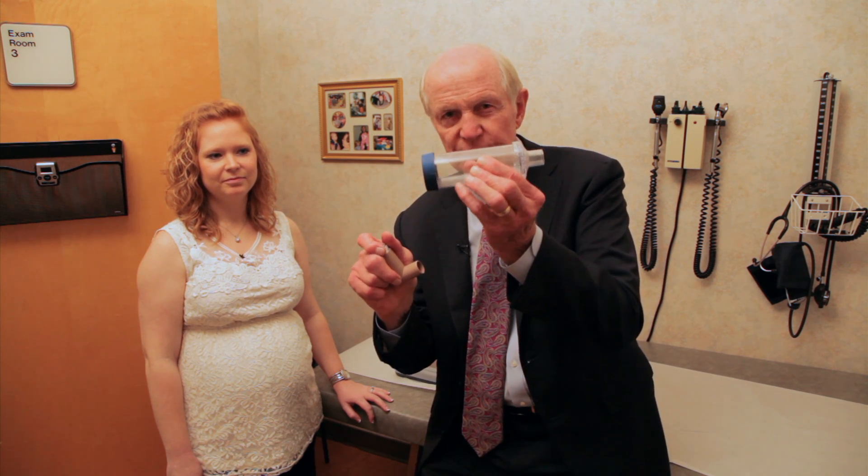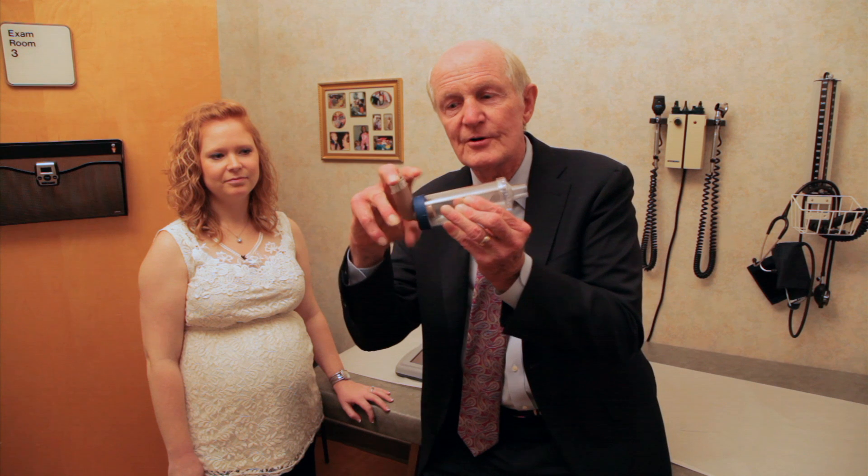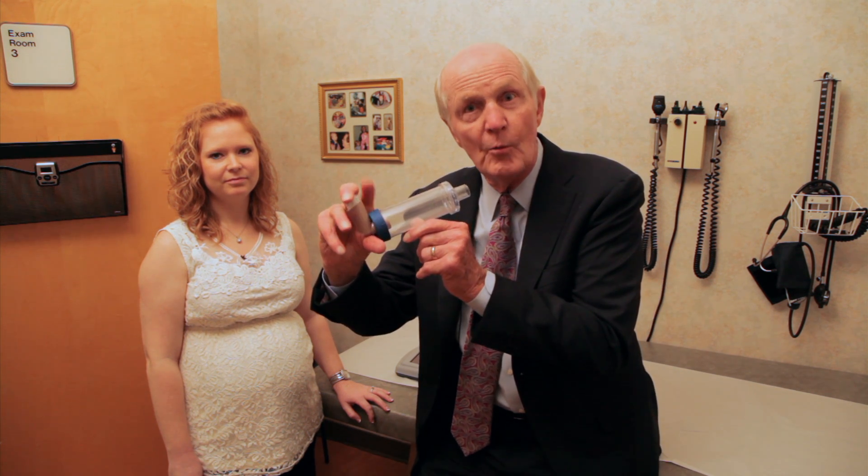If you have difficulty timing it, we've got what we call a spacer. With the spacer, we're going to spray the medicine in here and then breathe it in — push and breathe. So I'm going to hold it for 10 seconds again. There was a horn — that meant I was breathing too fast. Great device. It will help you and your doctor be sure that you use your inhaler properly and get your asthma under control.